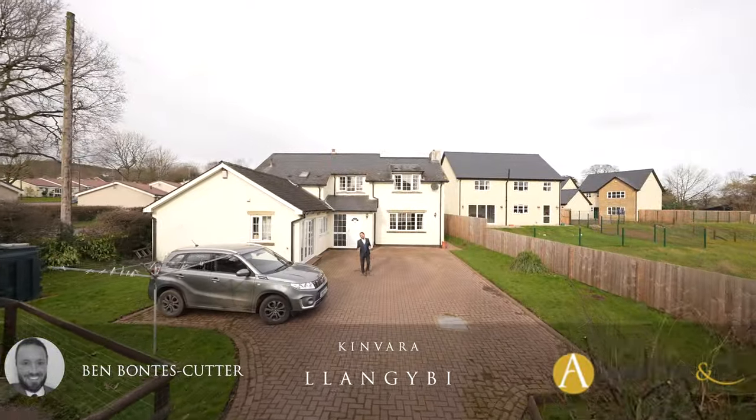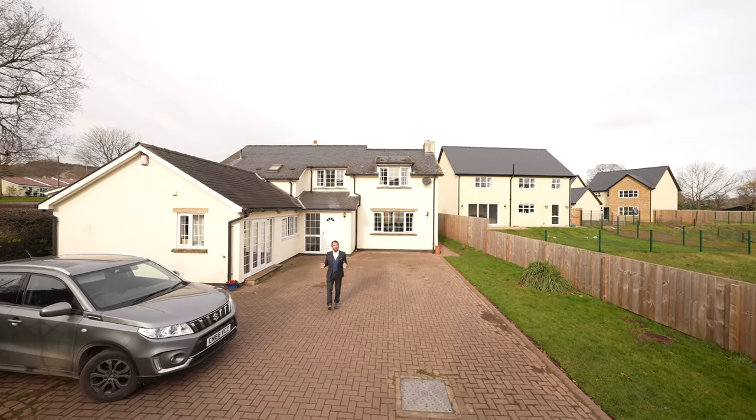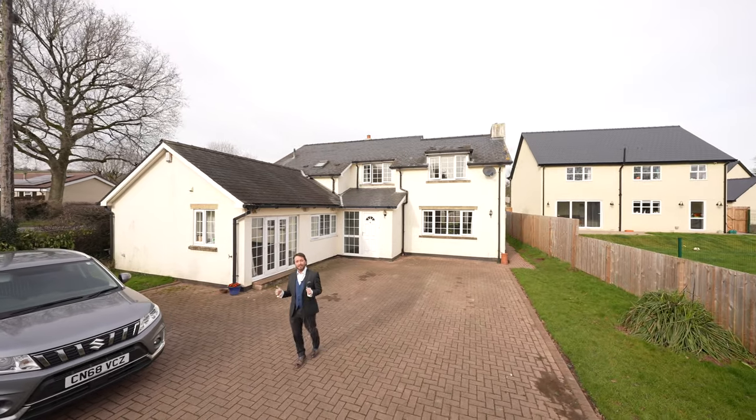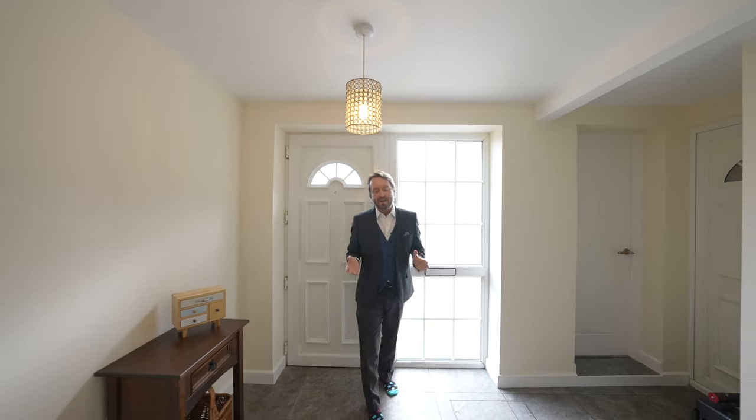Are you looking for a detached residence with the option of multi-generational living or an additional income such as Airbnb? Then look no further than this delightful detached home offered for sale in the village of Llankeby.